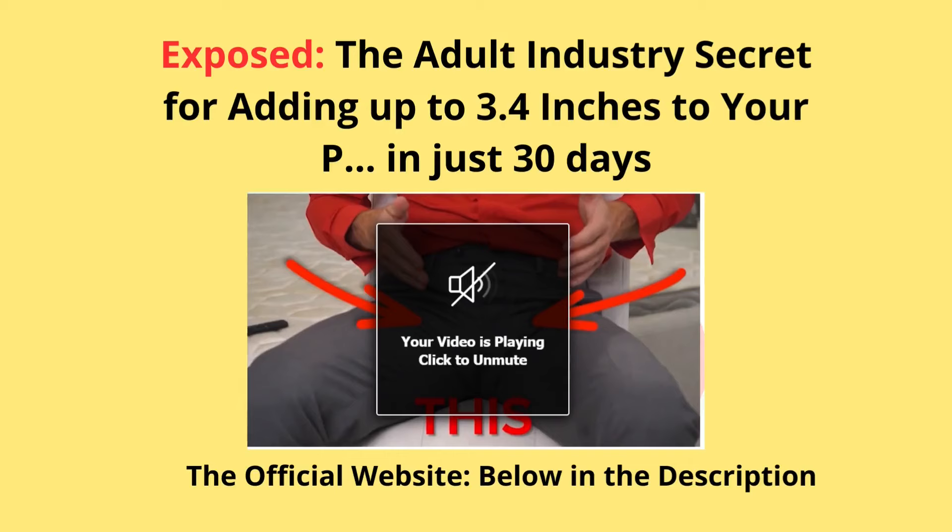Hi, my name is Davis, and today I will tell you everything you need to know about the Growth Matrix. Stay until the end of this video because I have some important alerts. So what is the Growth Matrix?